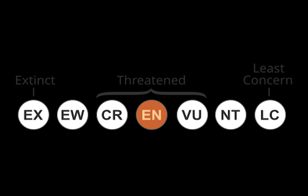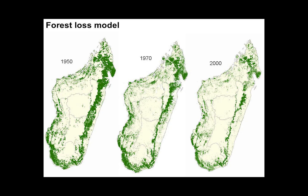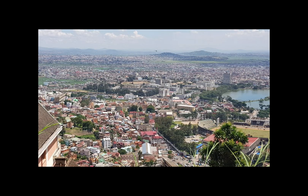Golden Mantellas are listed as endangered on the IUCN Red List. The number of mature individuals is unknown, but their population trend is decreasing while said populations are already severely fragmented. The biggest threat Golden Mantellas face is habitat destruction and subsequent fragmentation — they are currently restricted to fragments of forests surrounded by degraded land. Any remaining forest is also under threat from subsistence agriculture, timber extraction, legal and illegal natural resource extraction, fires, and expanding human settlements.